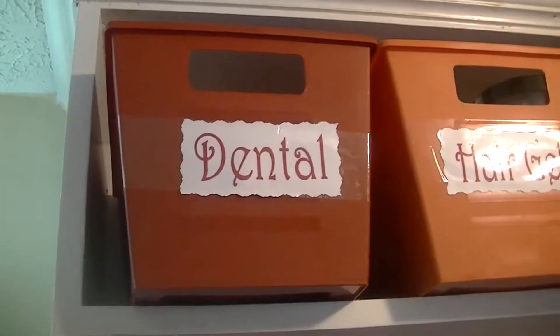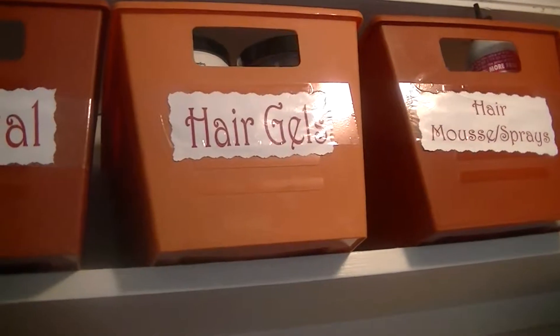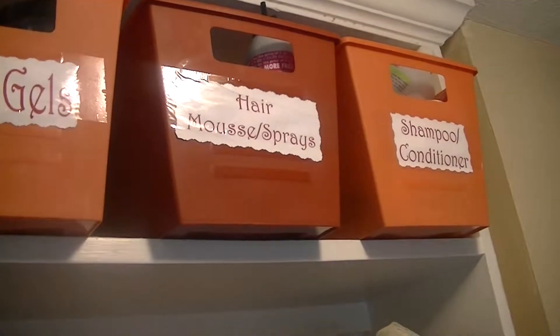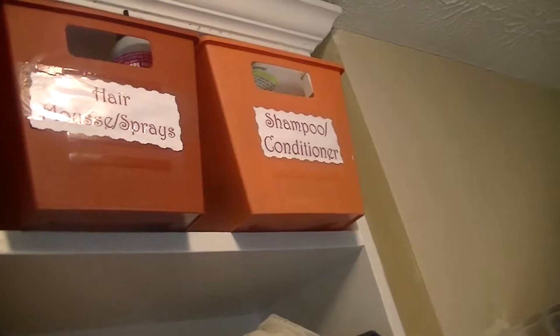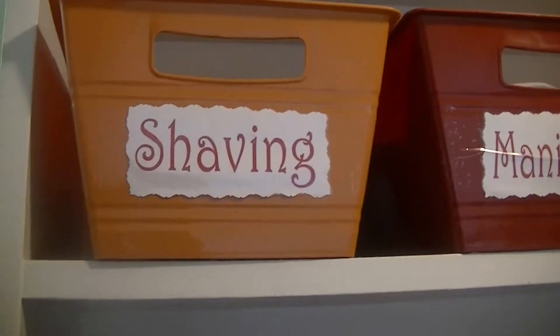The top shelf has dental — extra toothbrushes, dental floss, and mouthwash. This one has hair gels, hair grease, relaxer, edge control, and stuff like that. Hair mousse and sprays — I don't know why I have so many cans of mousse, but I do, like six of them — so they got their own bin along with shine stuff and frizz control. Then shampoos and conditioners.